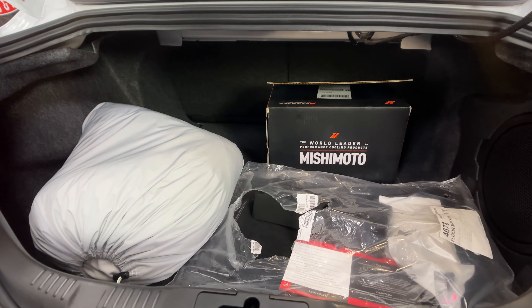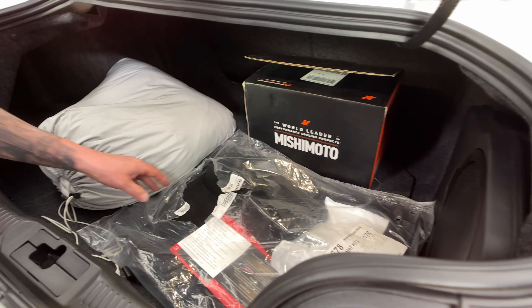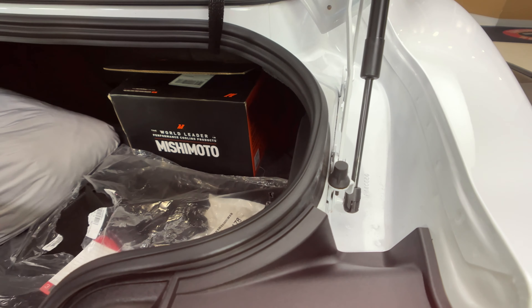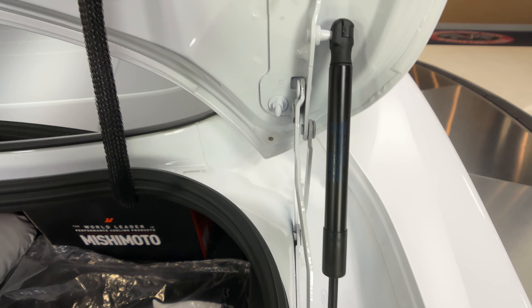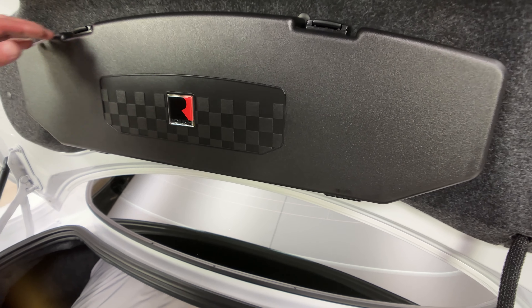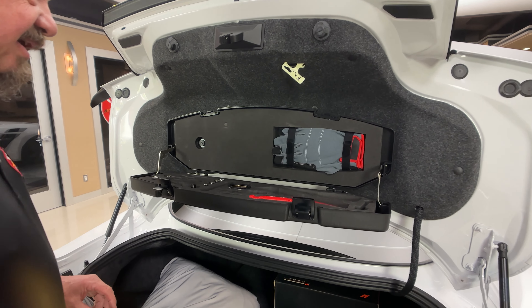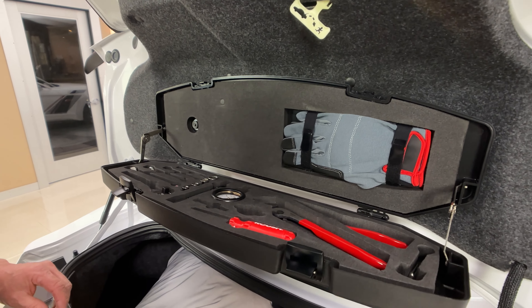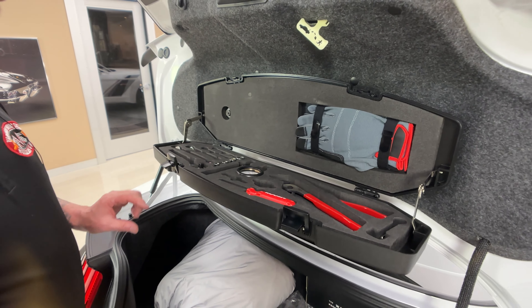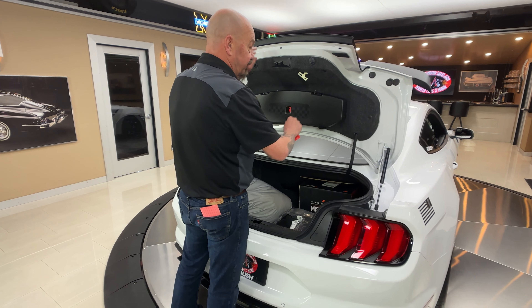Got a few extra things in here. It looks like a car cover, some floor mats. It looks like that's for the front license plate for those of you in states where you have to have a front license plate. Of course, Mr. Roush puts a little tool kit in here. Isn't that sweet? A couple of little tools — I think every car should have this. Just the bare necessities. That is super cool.